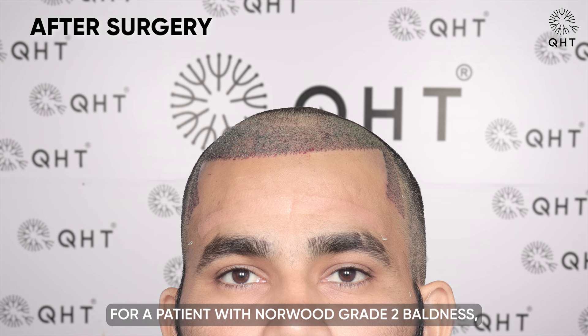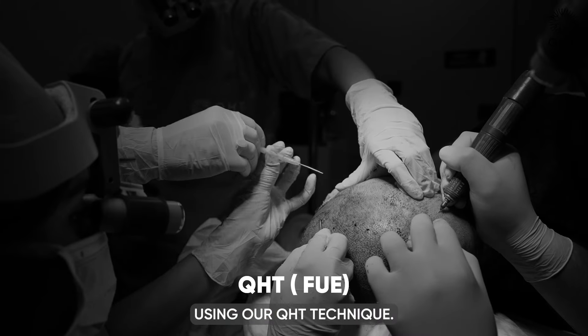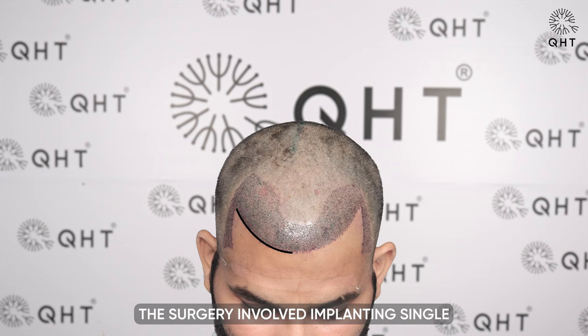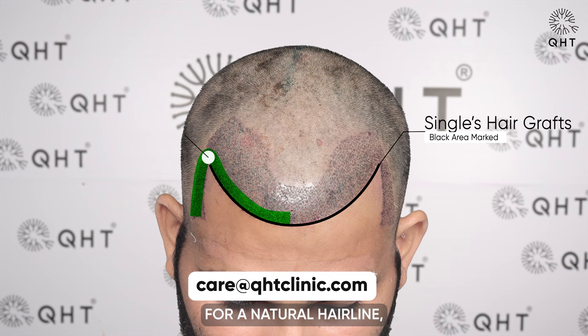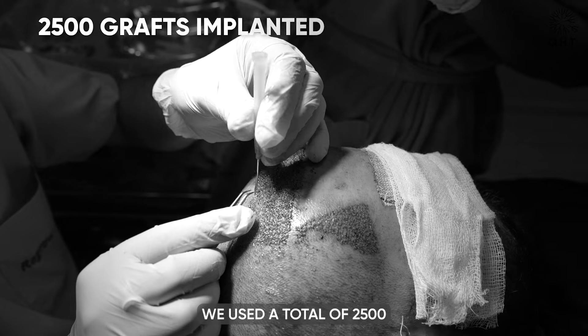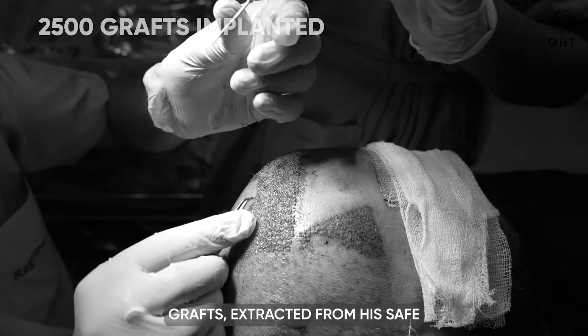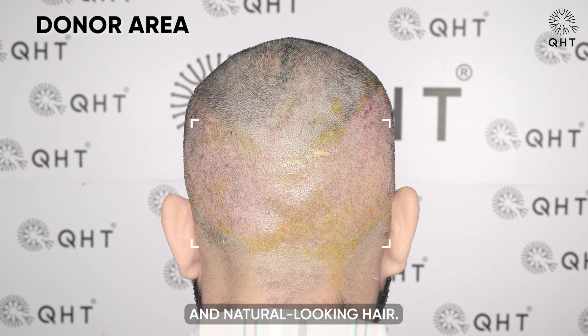For a patient with Norwood Grade 2 baldness, we performed a hair transplant using our QST technique. The surgery involved implanting single and thin follicle grafts in a custom shape for a natural hairline, and denser double and triple grafts in the frontal head. We used a total of 2,500 grafts extracted from his safe donor zone to achieve full and natural-looking hair.